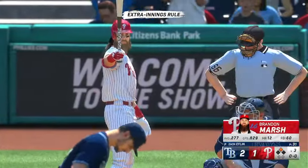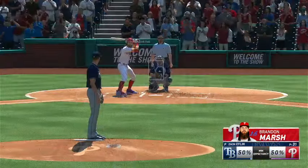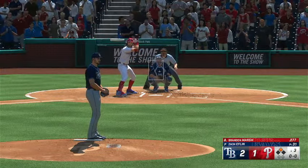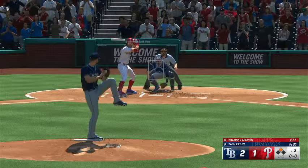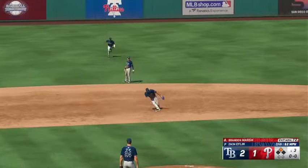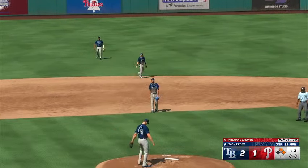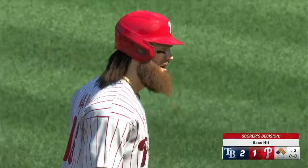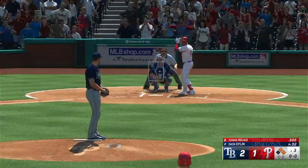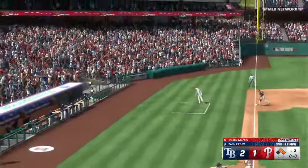Welcome back to the ballpark. Set for the bottom of the third. Brandon Marsh steps to the plate. Oh, how he'd love to walk it off right here. The pitch — that's the third. Oh, it's off his glove — that leaves him without a throw and they don't get an out on the play. First and second, no outs. And digging in for Philadelphia — Johan Rojas. And that one fouled off.